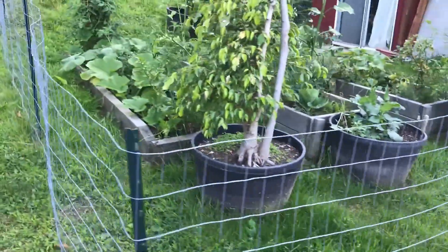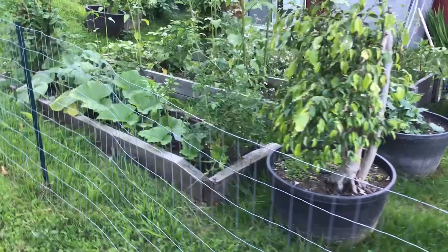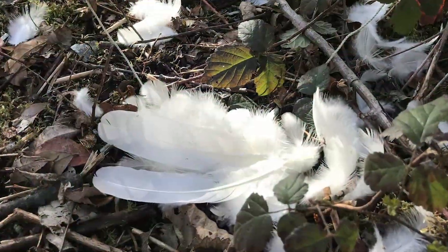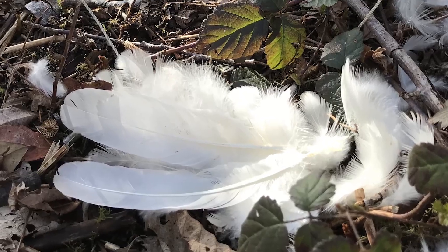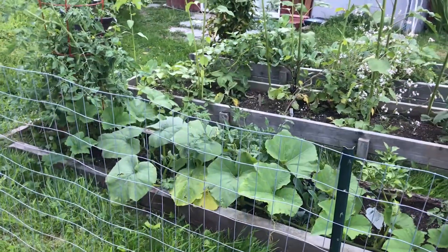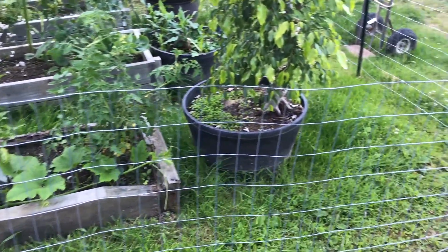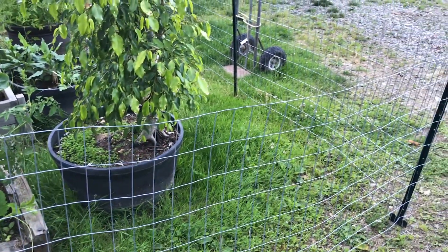The chickens are locked up now — we had an issue with a coyote coming and snagging one right in the middle of the day. So we decided to keep them in their run for a while, but that was the main reason we ended up putting this fence up, to keep the chickens out.